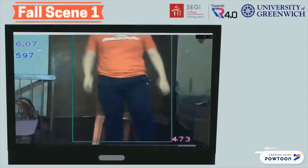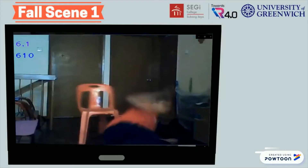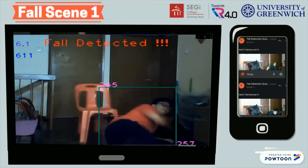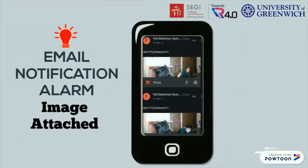Fall scene 1 shows the fall event occurring when the person is trying to sit on a chair. An email notification alarm will be sent when the fall event is detected by the system to notify the caregivers. An image of the current frame will be captured and attached with the email.